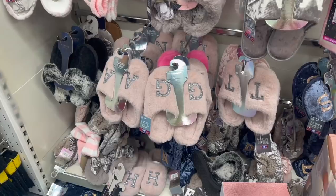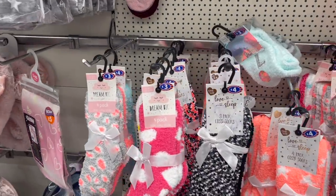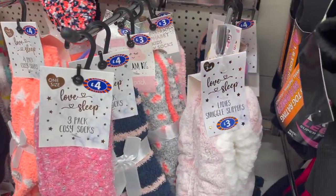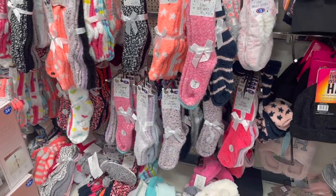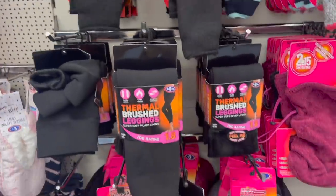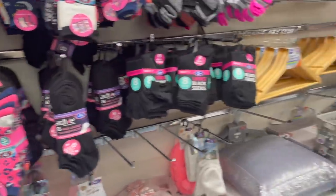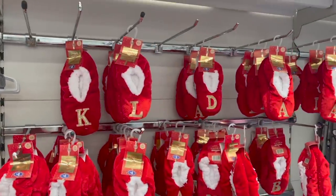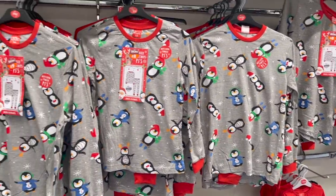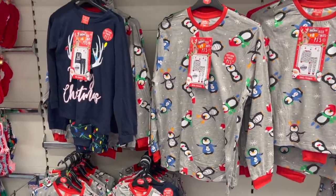They've got loads of lovely slippers which would make perfect Christmas gifts, and loads of socks too - three and four pounds each in packs of three. There are also pop-on slippers for three pounds, perfect stocking fillers in a color for everyone. They have thermal items: thermal leggings, thermal socks, a thermal hat, a snood, and plain socks. Then over here there's tons of Christmassy socks and Christmas pajamas that fit the whole family - perfect if you want matching family photos.